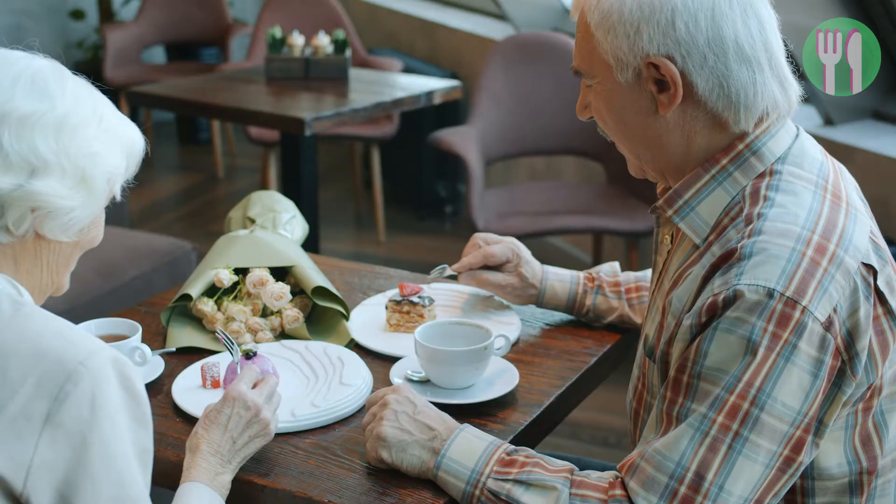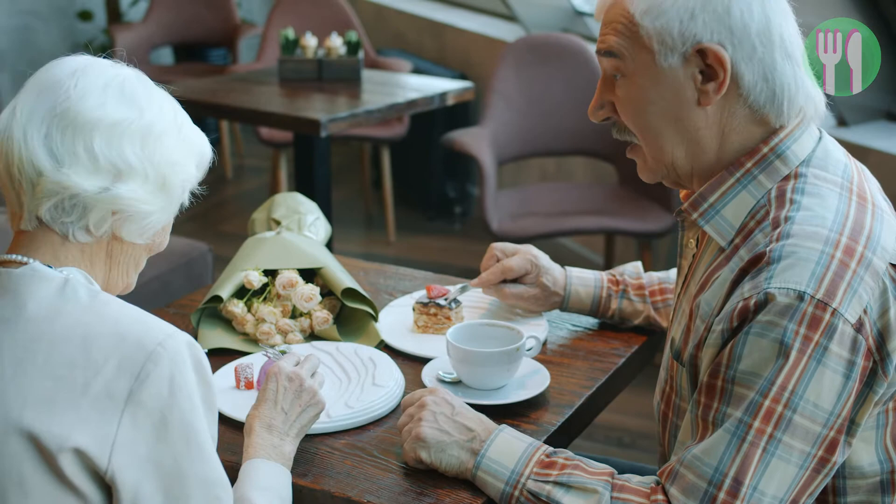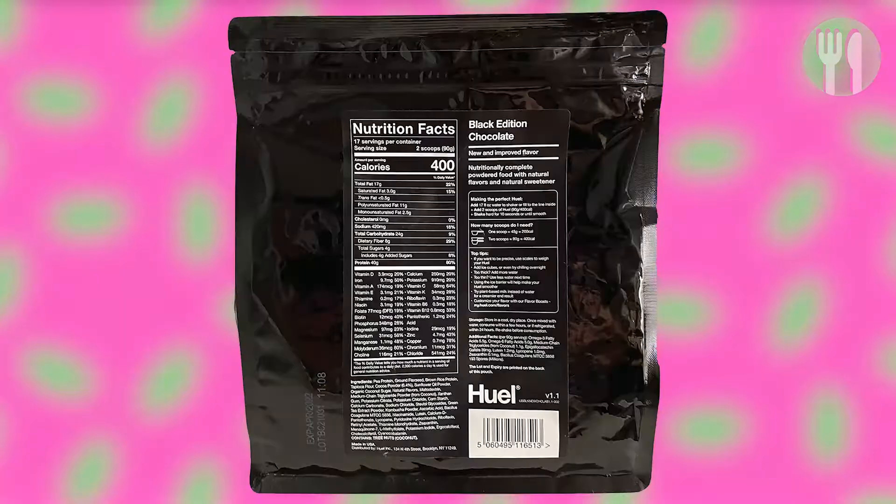The World Health Organization recommends reducing added sugar to less than 5% of total daily energy consumption. That means adults should have no more than 30 grams of free sugars a day, which is roughly equivalent to 7 sugar cubes. So if you're trying to watch how much free sugar you're consuming, then Huel would be the better option. The fact that Huel has less free sugar content and contains all 27 essential vitamins and minerals, healthy fats, carbohydrates, high protein and fibre content — I think this round goes to Huel.